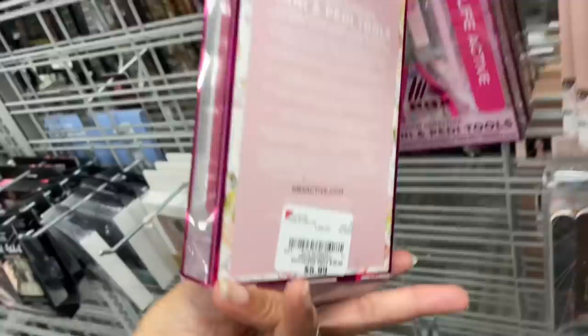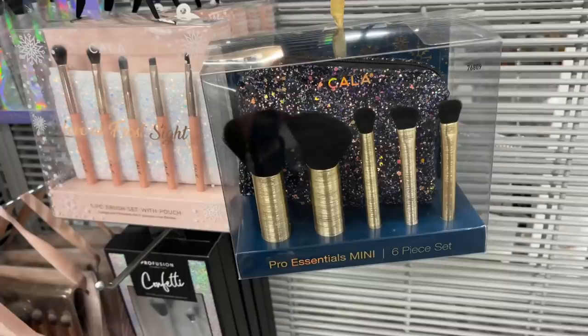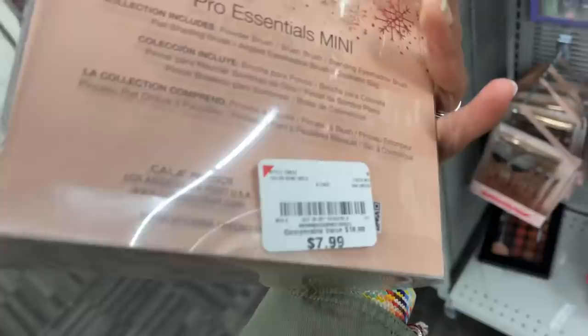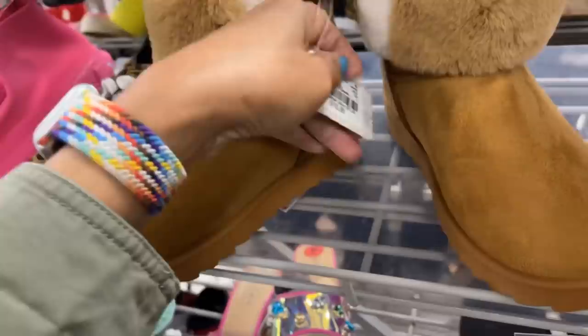They have color pro essential and mini six-piece makeup brush — I love this color though, $8. I'm in the boot department and this is Mud — these are so cute. The price is $16, $17. This is Kenneth Cole Reaction, $30.